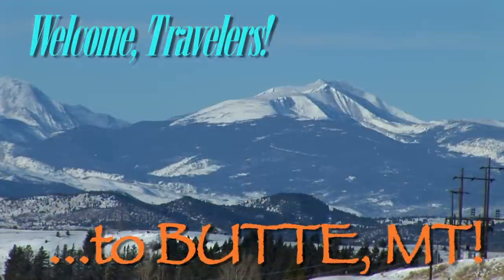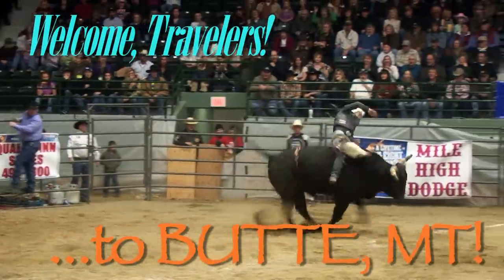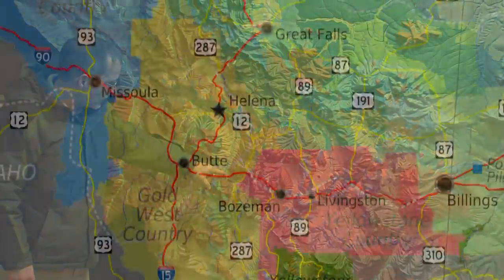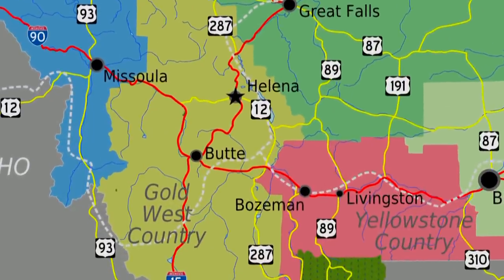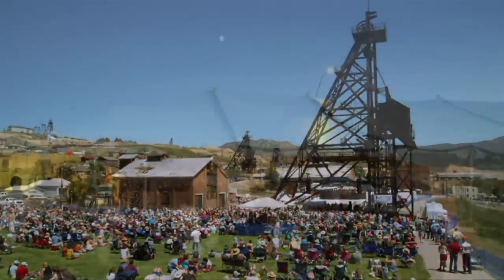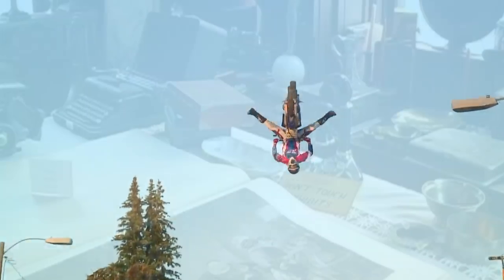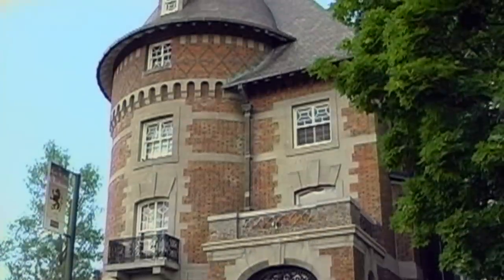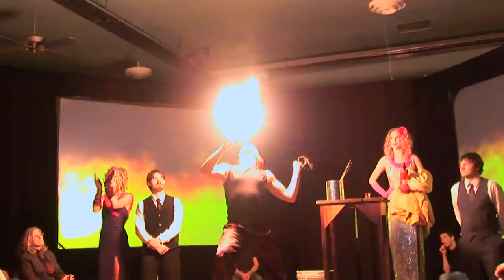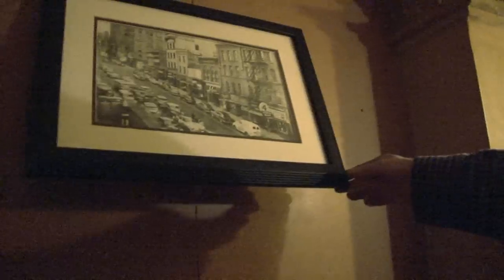The copper jewel of the treasure state, Butte, Montana. Located halfway between Yellowstone National Park and Glacier National Park, it's the perfect year-round travel destination for families, fun seekers, and the history buff in all of us. A treasure trove of fascinating sights and adventures, Uptown Butte boasts the largest and most interesting historical district in the United States.